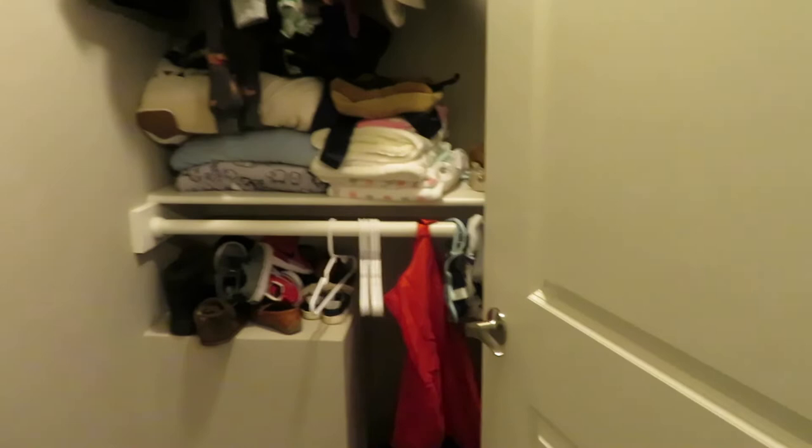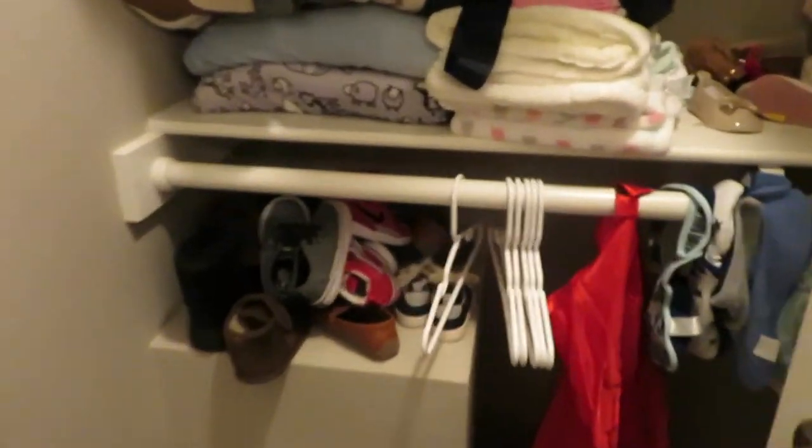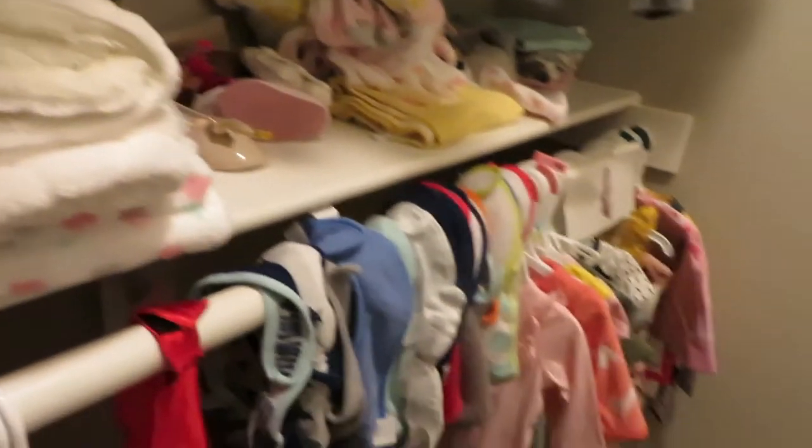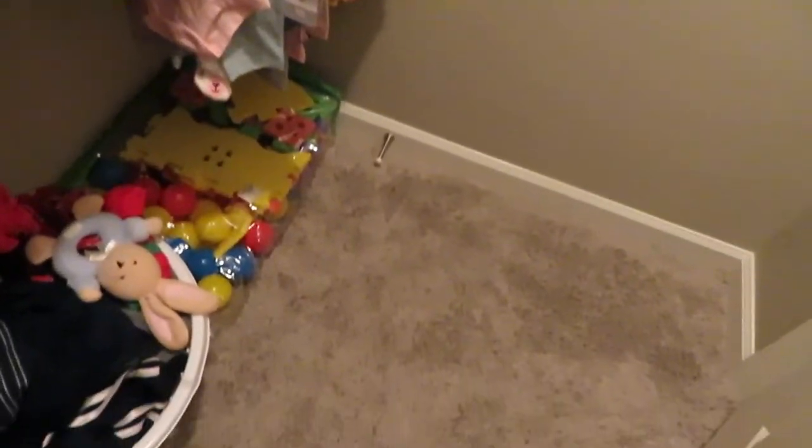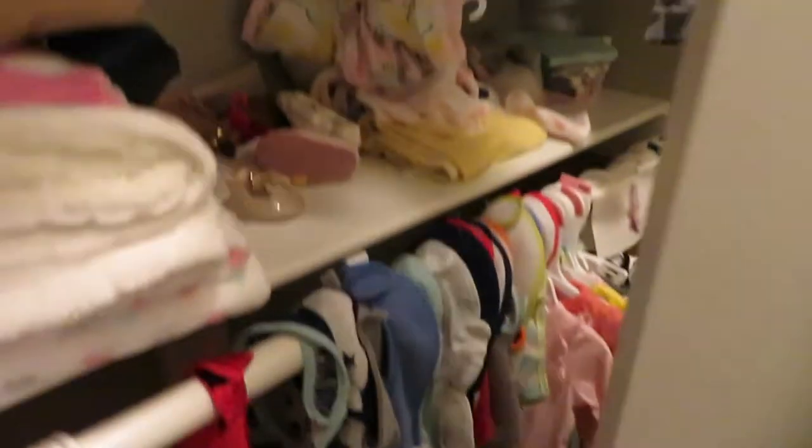This way is his huge closet. I love it because it has a light. For now he does share it with his little sister — even though she's not here yet, I'm storing some of her clothes in here. His closet is huge so I also have more toys in here.